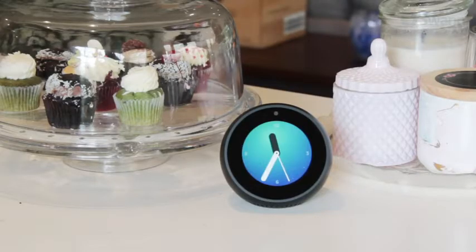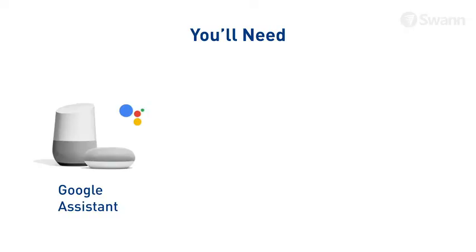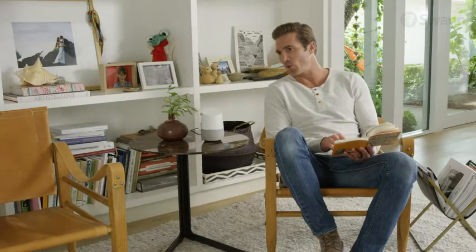Alexa, show me the front door. You can also speak to see what's happening via the Google Assistant. Hey Google, show me the front door.